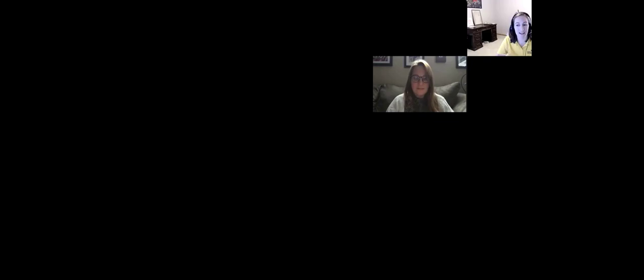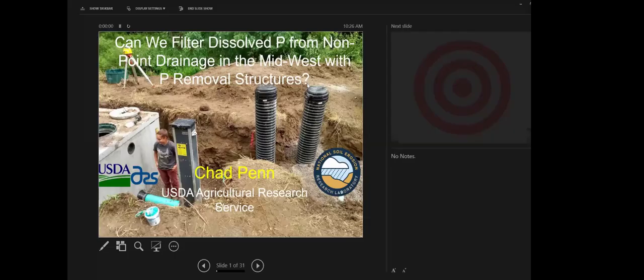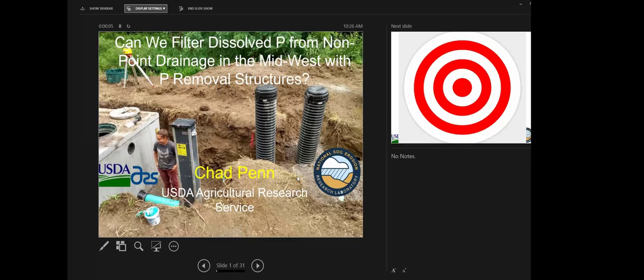In the interest of time, we'll introduce our next speaker, Dr. Chad Penn, a research soil scientist at the USDA Agricultural Research Service National Soil Erosion Research Lab in West Lafayette, Indiana. Before joining ARS he was a professor of soil and environmental chemistry at Oklahoma State. He is perhaps best known for his research into the design and efficacy of field-scale phosphorus removal structures. Interestingly, Chad and our previous speaker are both from the same very small region at the edge of the Allegheny Forest in Pennsylvania.